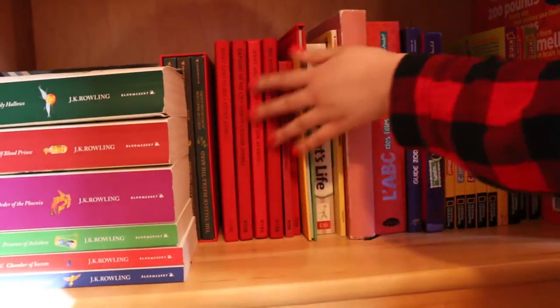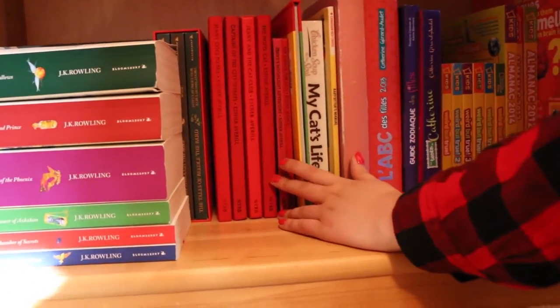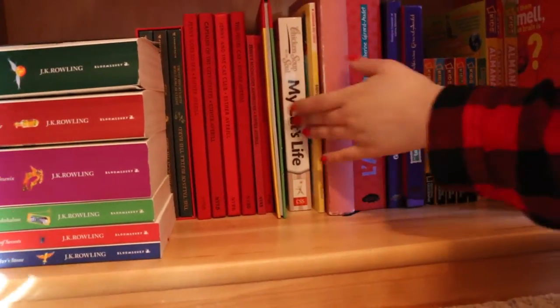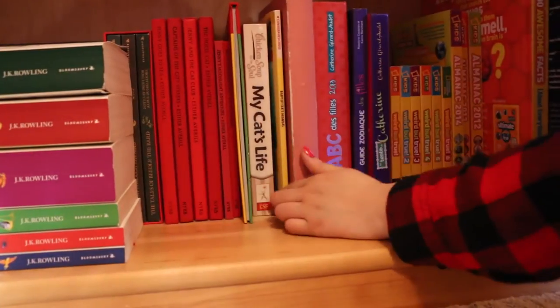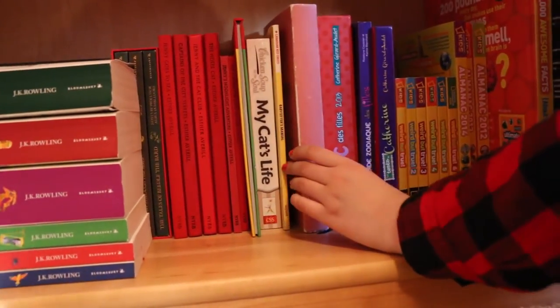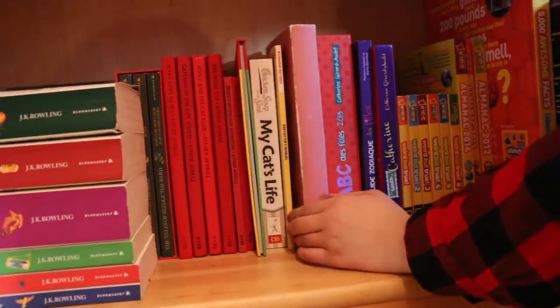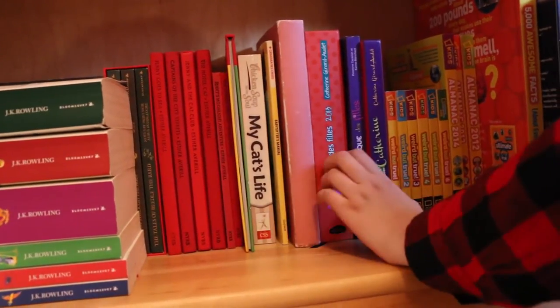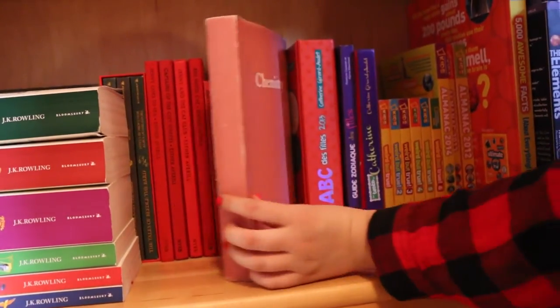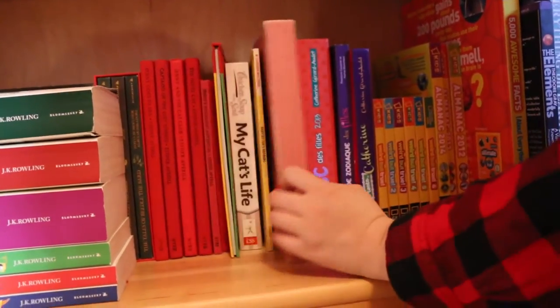These are like my favorite series from my childhood — it's Jenny and the Cat Club and I have all of those books. Then I have this Chicken Soup for My Cat's Life because when I was younger I really wanted a cat and I never got one.